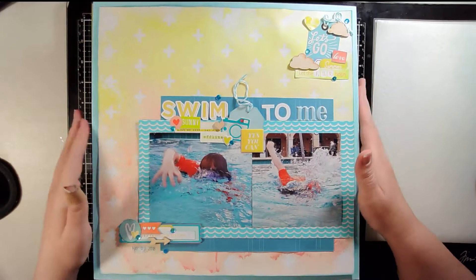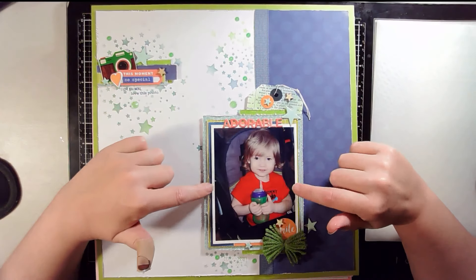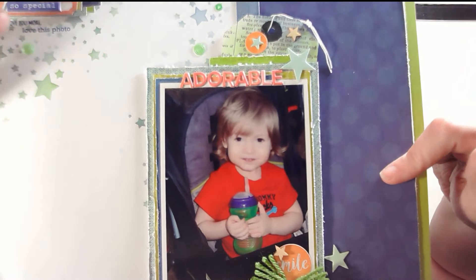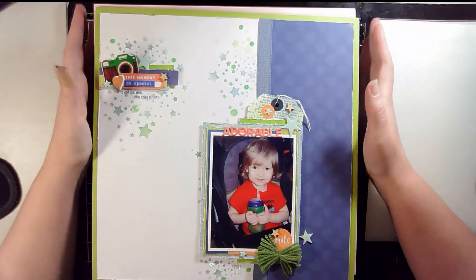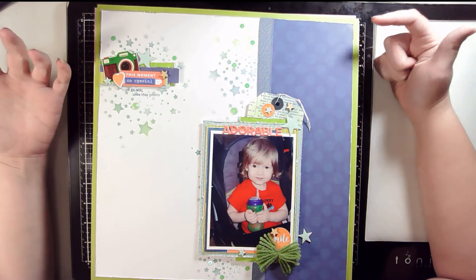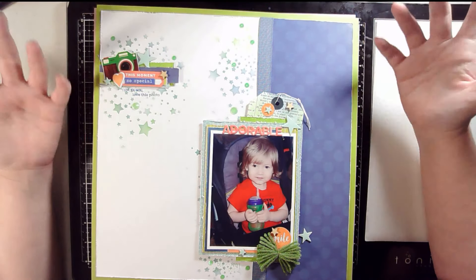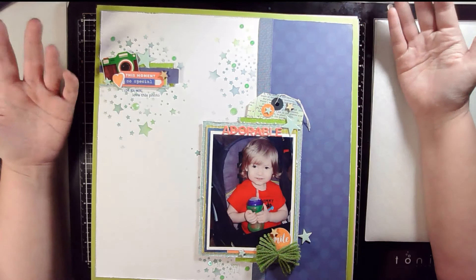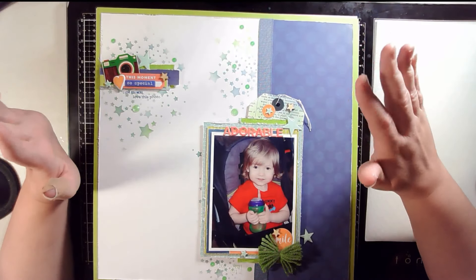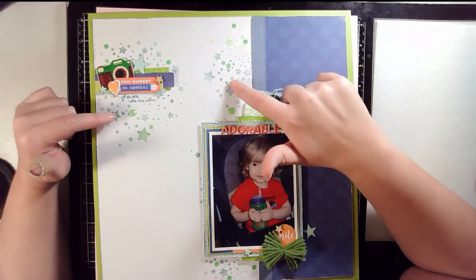Layout number two is a picture of my cute little guy, created for a challenge where we had to do a one-word title — and looking at that little face, how can you not call it 'Adorable'? I kept to a blue and green color scheme for this dude. He often got mistaken for a girl because of his long hair, so I went with very boy colors and did a star background with some Distress Oxide and a Paper Smooches star stencil.